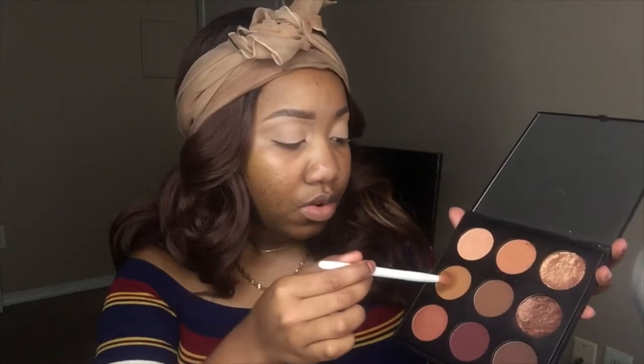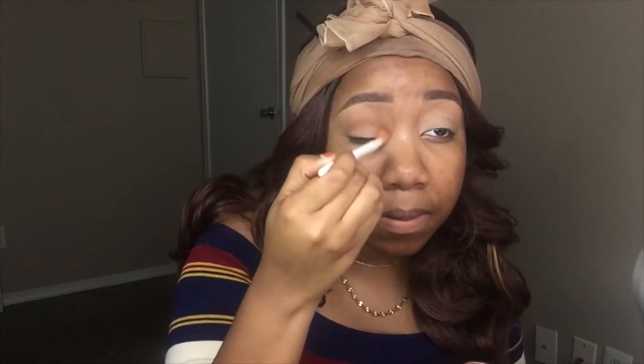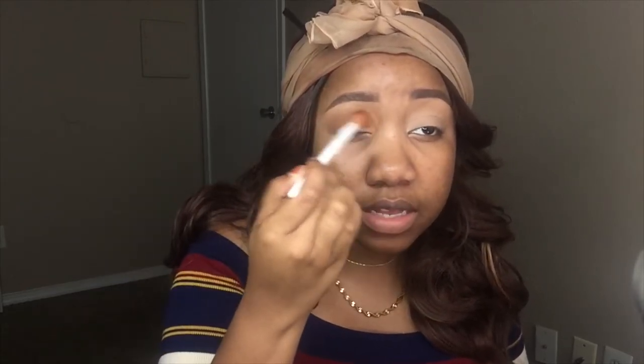I already did my brows and primed my eyelids with my NYX concealer and some translucent powder. I'm not exactly sure where I want to go — I want to use a little mix of everything but I'm trying not to go overboard. I think I want to go in with this shade called Tandemonium, which is super cute. I'm just going to place that all in the crease.